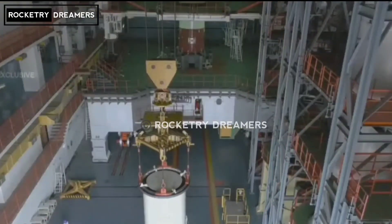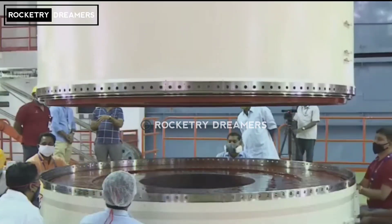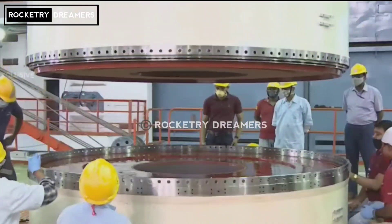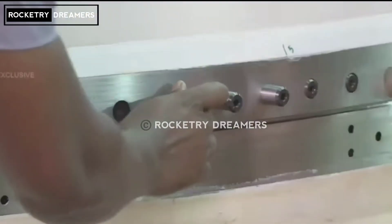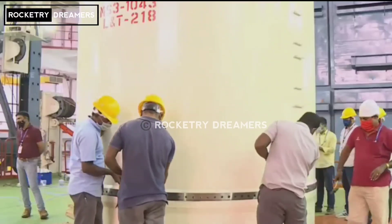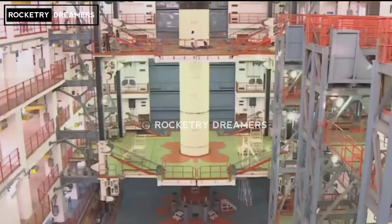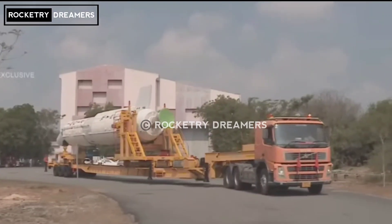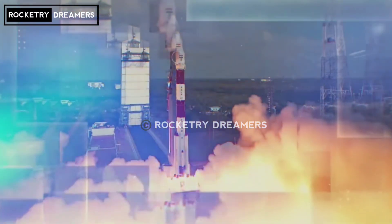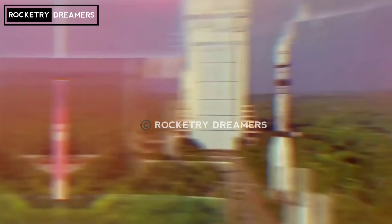Satish Dhawan Space Center is now fully geared for the launch of GSLV-F12 NVS-1 mission. GSLV-F12 is now standing majestically on the second launch pad at Satish Dhawan Space Center, Shriharikota. This satellite shall be the latest addition to the constellation of IRNSS satellites already in orbit. The launch will take place from the second launch pad at SDSC-Shar, made primarily to launch GSLVs.